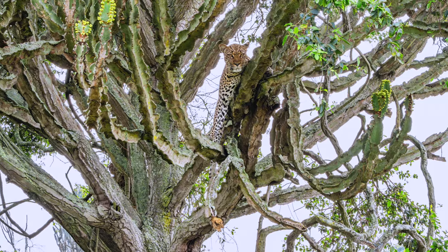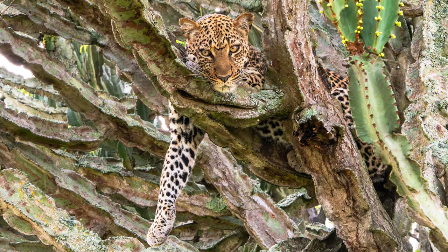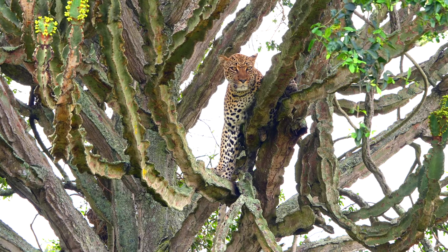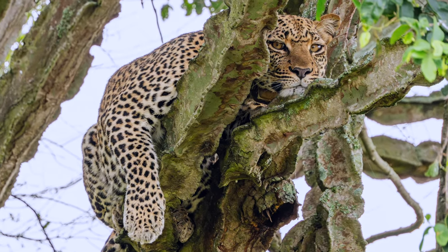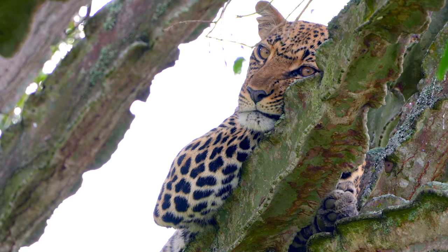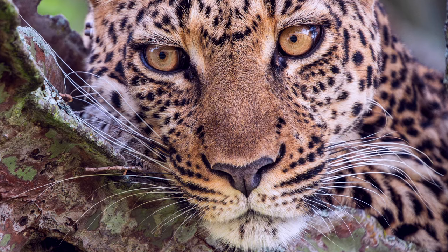We also got to see a leopard in a tree. Leopards are solitary animals and their spots are called rosettes. It was crazy to get so close to this beautiful little kitty.